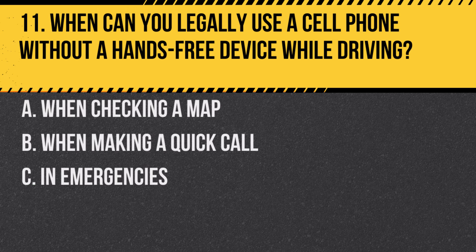Question 11. When can you legally use a cell phone without a hands-free device while driving? A. When checking a map. B. When making a quick call. C. In emergencies.